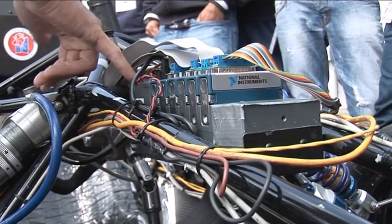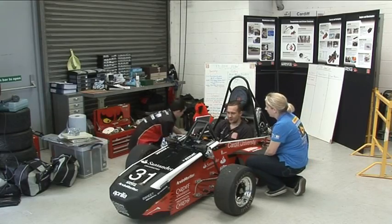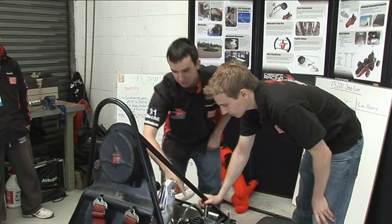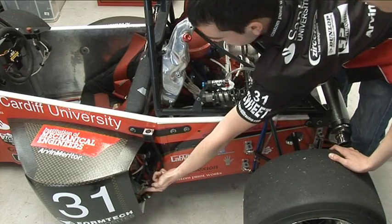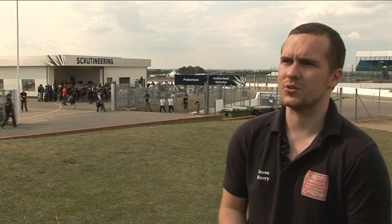National Instruments supports Formula Student teams with system design software, measurement and control hardware, and on-campus engineering time. This year we've used the compact RIO quite extensively in our dynamometer setup and in dynamic testing. We were monitoring the chassis panel temperature while the car was going around the track rather than just on a stationary rig, and in addition to the temperatures we were also logging the stresses coming from the suspension pushrods through strain gauges.